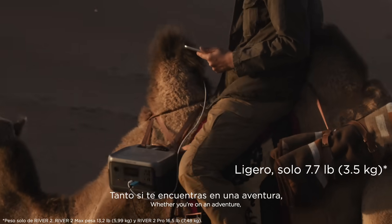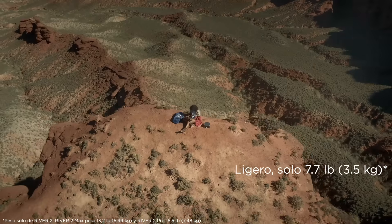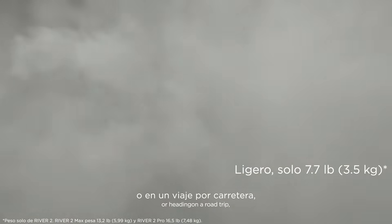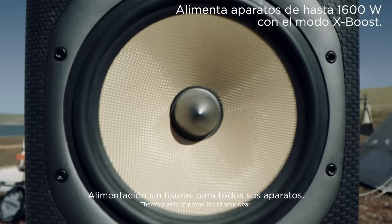Whether you're on an adventure, remote working, or heading on a road trip, just plug it in. There's plenty of power for all your gear.